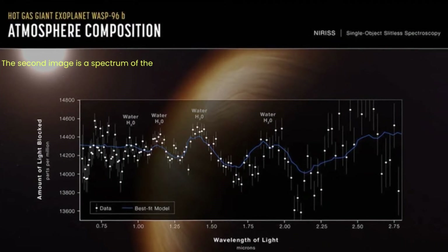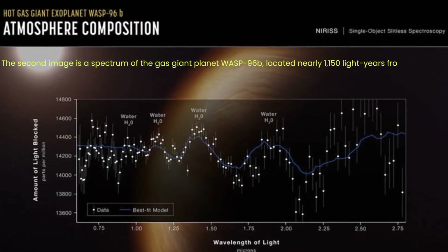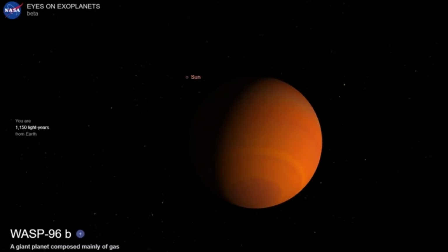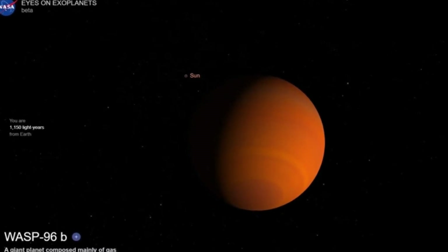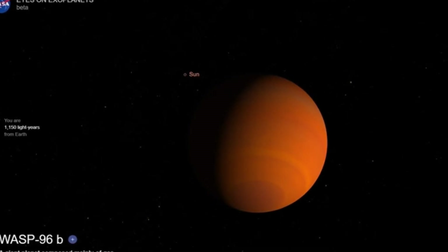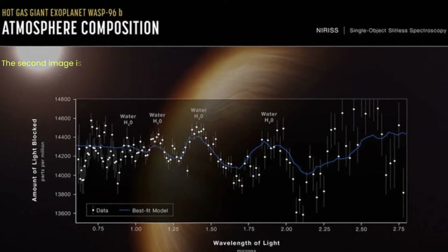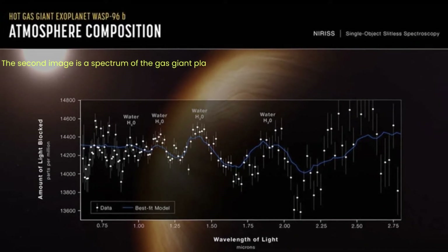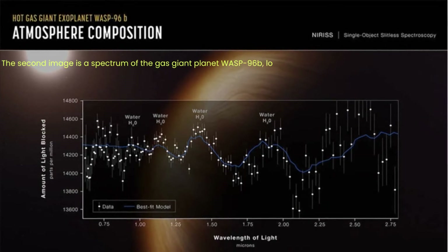The second image is a spectrum of the gas giant planet WASP-96b, located nearly 1,150 light-years from Earth. This is the first spectrum of an exoplanet taken by Webb. It reveals wavelengths that haven't been revealed before, including telltale signatures of water vapor on the planet. The planet is closer to its star than Mercury is to our Sun. This is the most detailed near-infrared transmission spectrum of an exoplanet atmosphere captured to date.